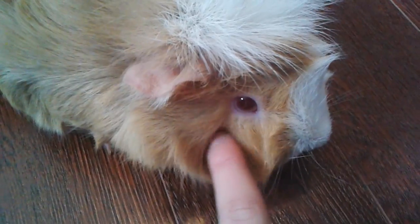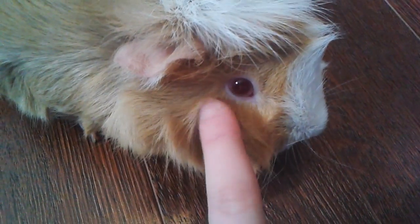Ginger has crazy hair — she can pull off a mohawk. She's gonna be on YouTube! She's the cutest thing but she's pretty frisky. She says let me down! Her red eyes mean that she's a very special type of guinea pig. All right, moving on to her sister.